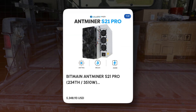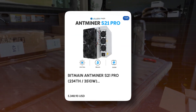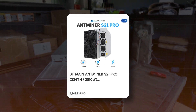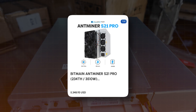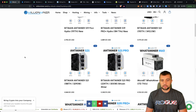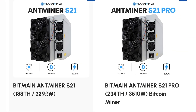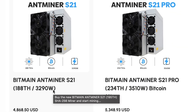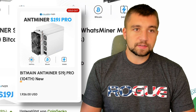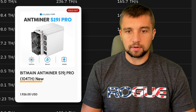There's only one S21 Pro model variation at this time — that's the 234 terahash per second at 3,510 watts. It is a big boy and it's not a cheap miner, but it's not priced very differently than just an S21. For about a $500 difference, you're getting almost 50 additional terahash — that's half of an entire last-generation S19 Bitcoin miner.